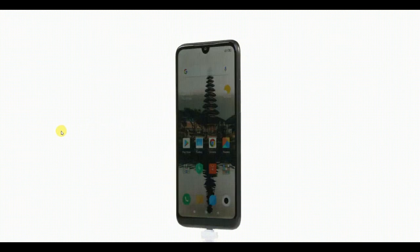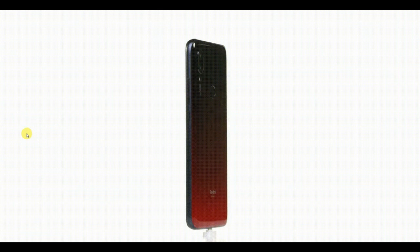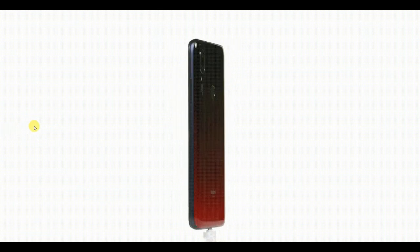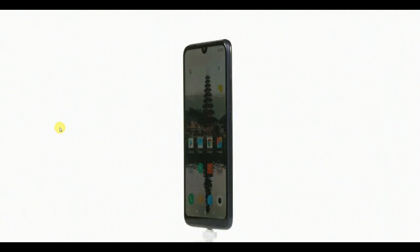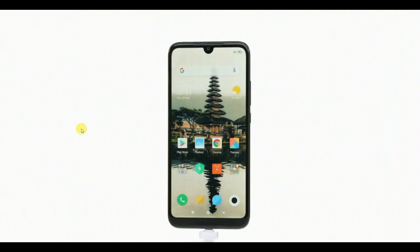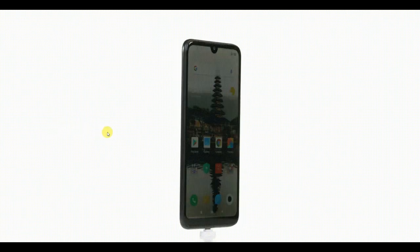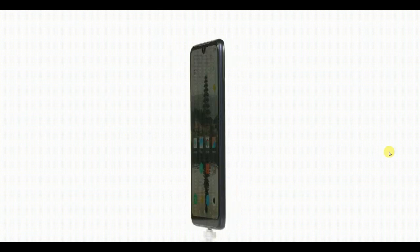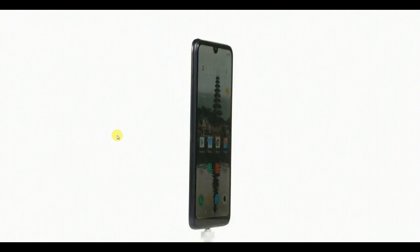Redmi 7A will be able to survive if water mistakenly drops on it. However, it should be noted that the phone is not fully water-resistant. The Redmi 7A comes with 2 years of warranty — this is the first Xiaomi phone to come with a 2-year warranty.